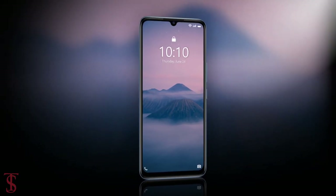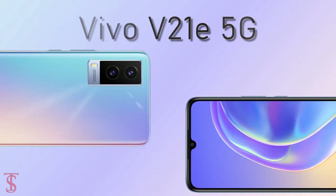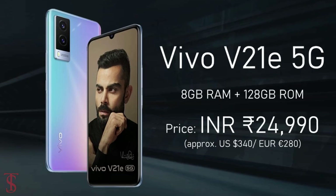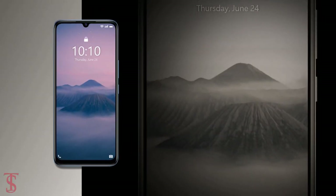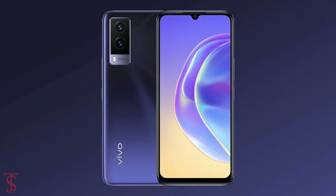Talking about pricing and availability details, the Vivo V21e 5G has been priced in India at ₹24,990 and the smartphone is now available for purchase in the country in Sunset Jazz and Dark Pearl color options.